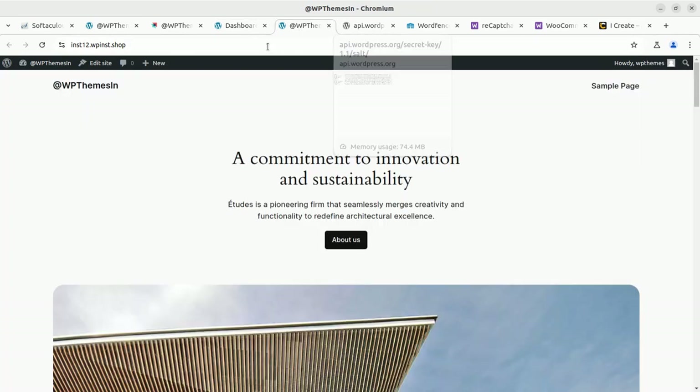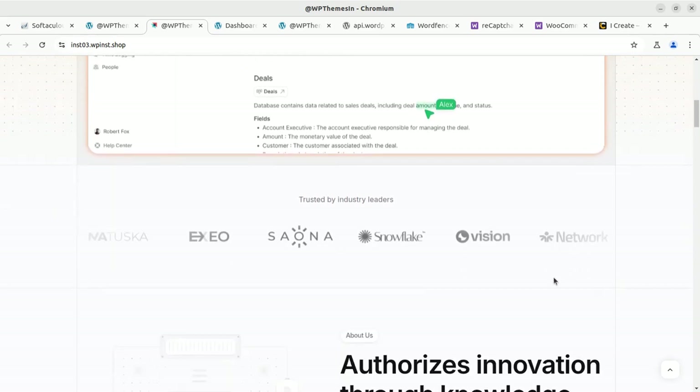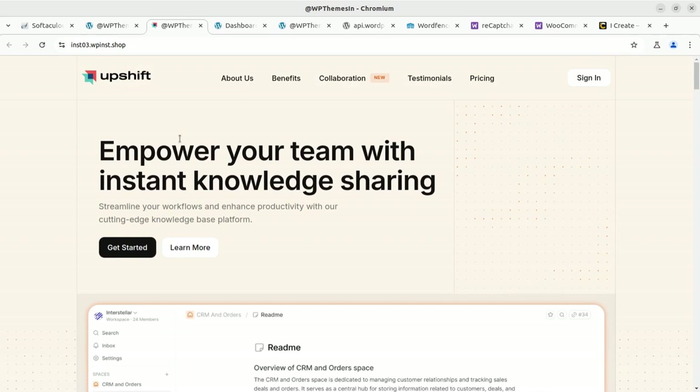Don't skip any part of this video — it is going to be short but you will get very important information that you can directly implement on your WordPress website. If you are coming to this channel for the very first time, I would request you to subscribe and press the bell button so you can get regular updates and explore hundreds of WordPress themes and resources.